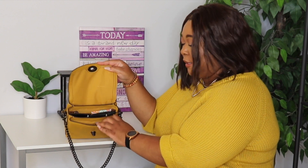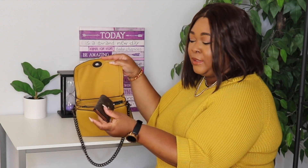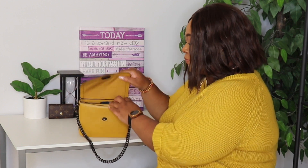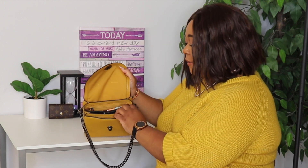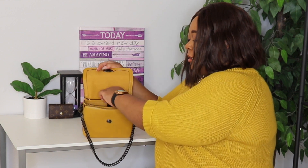On the inside, of course it has three compartments. In this first compartment, I just have my car keys — of course, what else is new — and that's all I have in this front compartment.